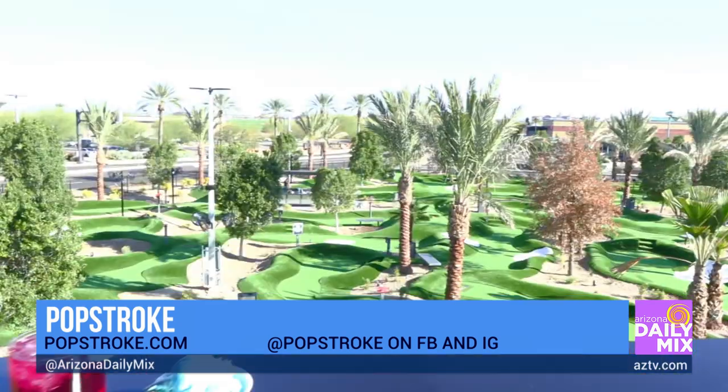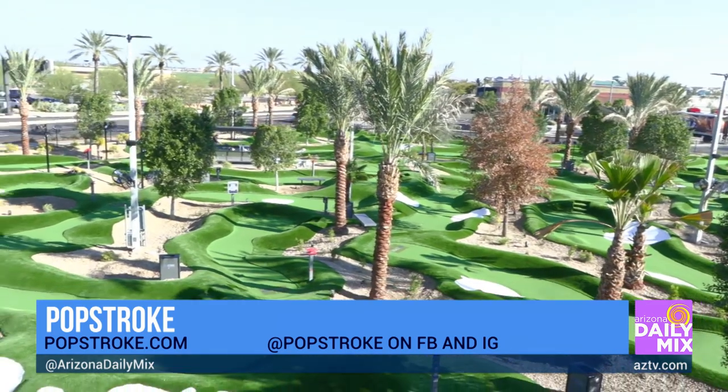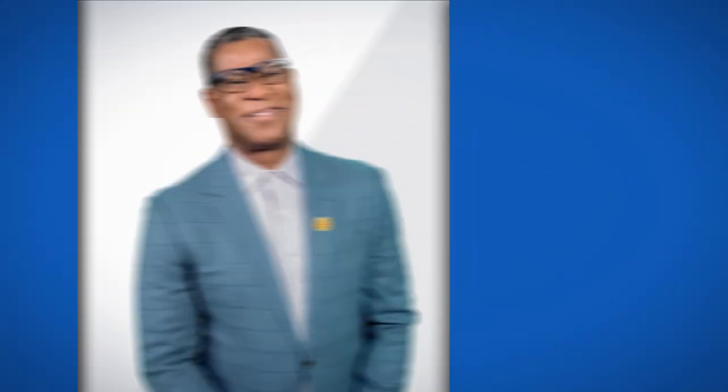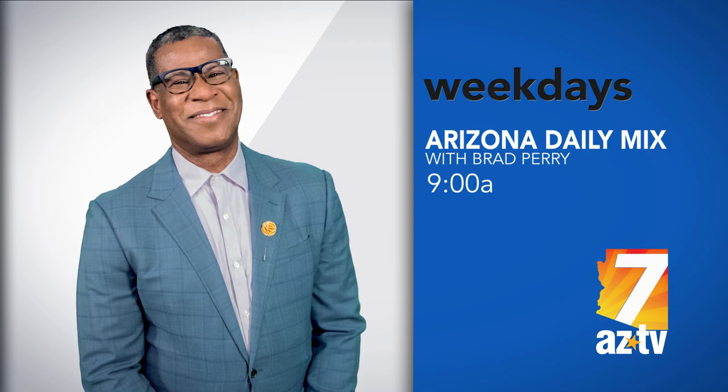Thank you, Tim. It's Pop Stroke out there in the West Valley, right in the entertainment district of Westgate. You can't miss it — great restaurant, great food.